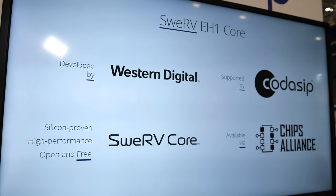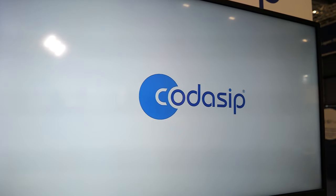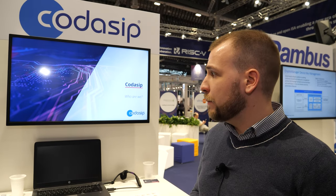I'm Filip from Codesip. We provide our own processor IP but specialize in IP customization. Customers start with one of our predefined cores modeled in our own architecture description language — much more abstract than HDL — and can make modifications, most often adding new instructions or customizing the pipeline. Our newest product is a collaboration with Western Digital, who open-sourced one of their RISC-V cores. We're providing a support package with open source tools and documentation for commercial tools so developers can start working with the core as easily as possible.